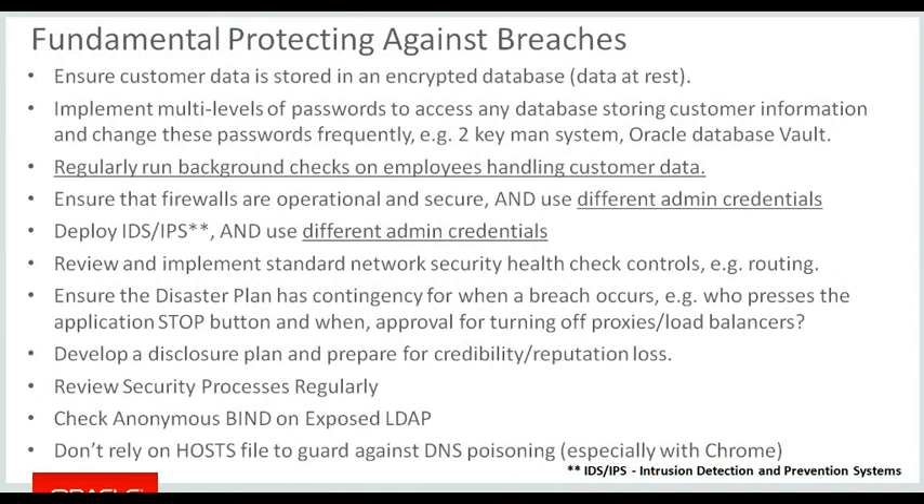Some basic fundamentals on breaches: we certainly suggest that customer data is stored in an encrypted database, which prevents forensic and inappropriate access to the underlying data structures. Somebody with FTP or OS-level access can't access the underlying data files in the database because they're already encrypted. You should also look at having multiple levels of password to gain access to sensitive data — I'd suggest looking at Oracle Database Vault as a way of understanding how two-man access or multi-layer approval can be implemented. I've been advocating for a long time the need to run regular background checks, including credit checks, on employees who handle sensitive customer data.